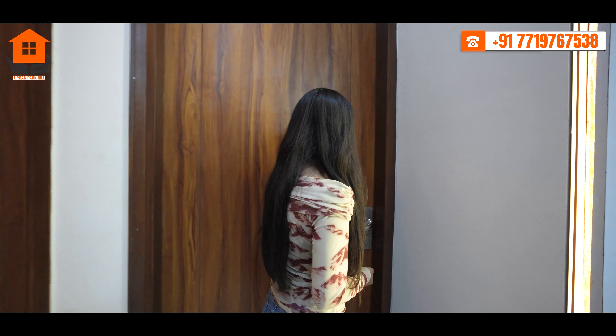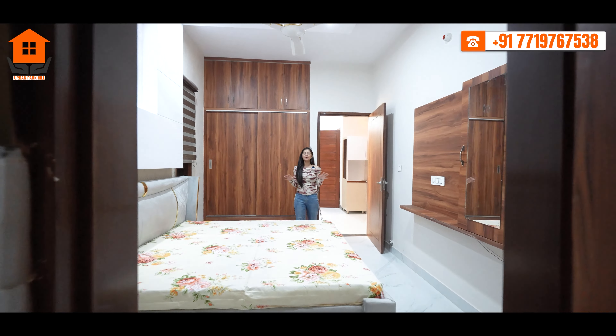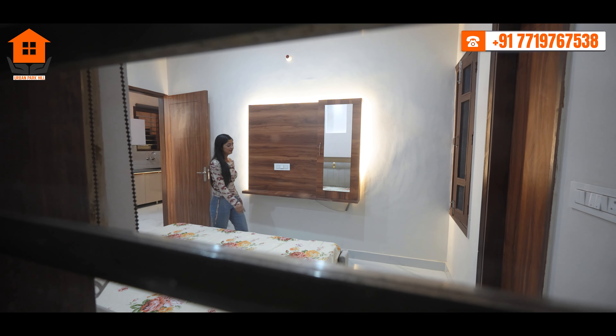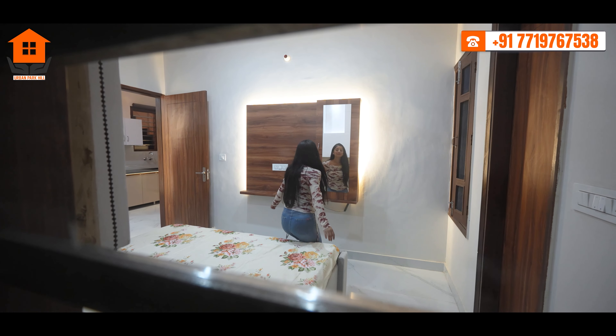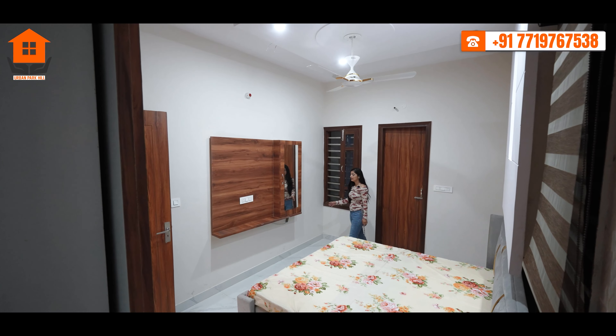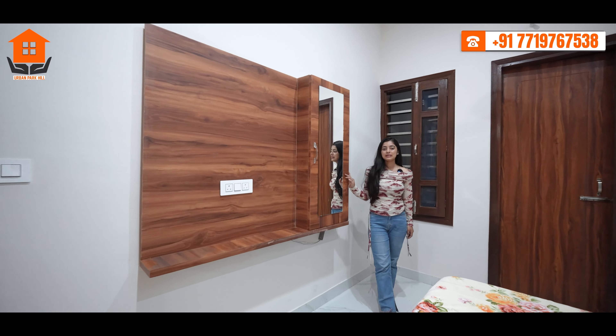Let's go to our second bedroom. This bedroom offers a spacious layout where you can fit a king-size bed. You will get wall-mounted wardrobes to keep the room spacious, along with a TV unit and dressing area for entertainment with your family.